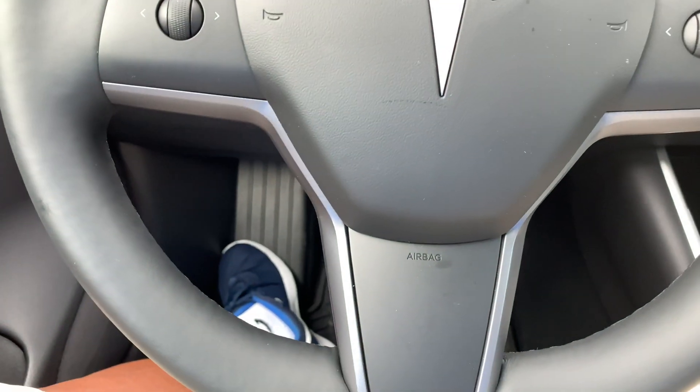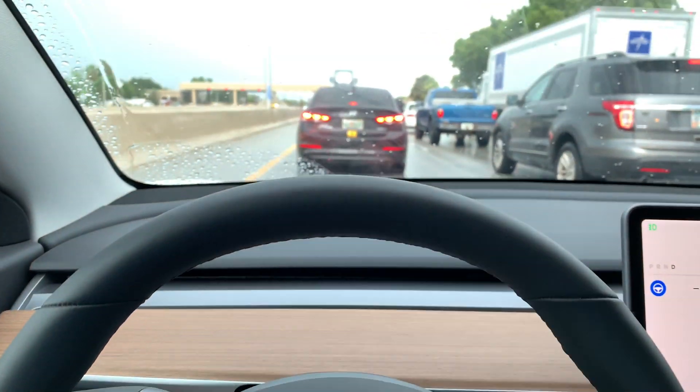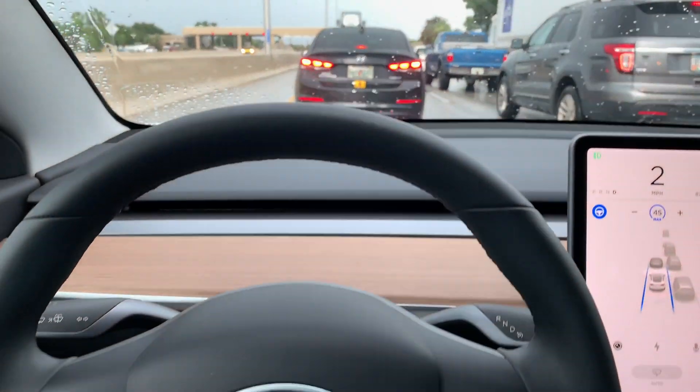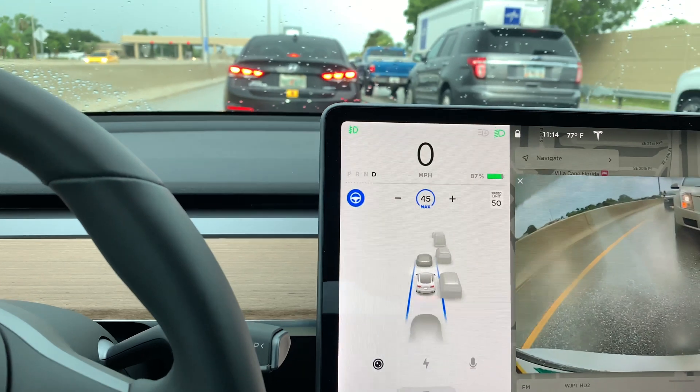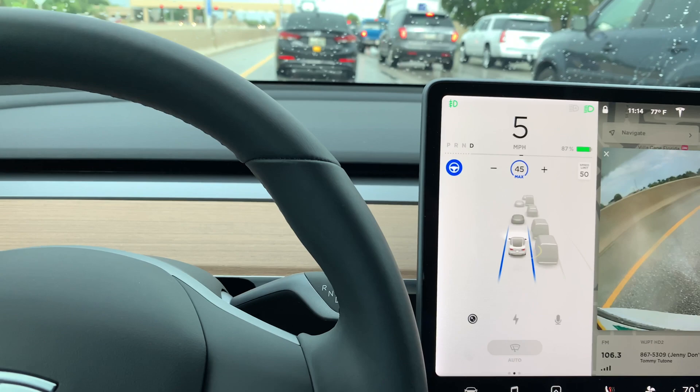This is great. The car stopped in front of me and Autopilot stops. Car takes off in front of me, Autopilot takes off.